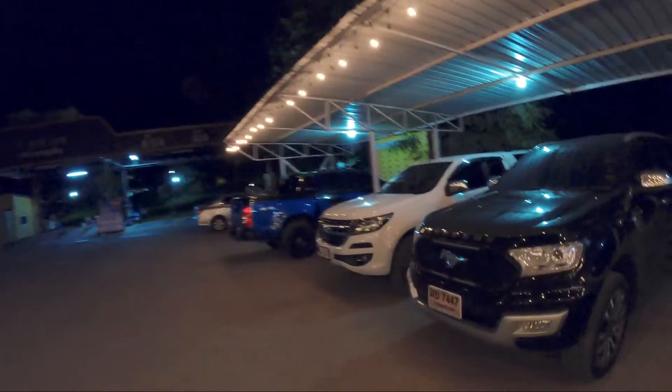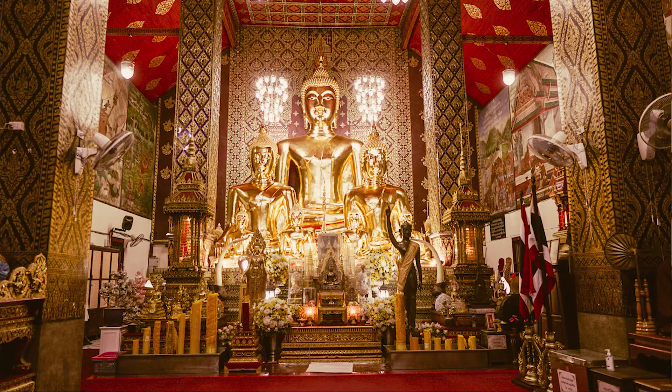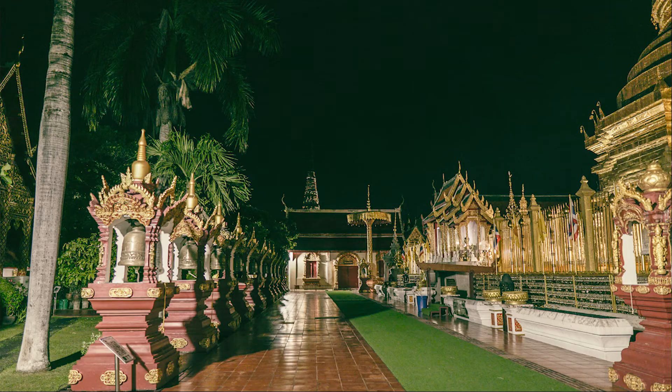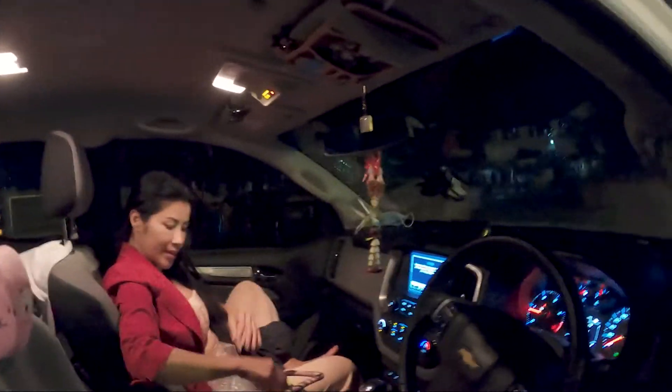We're going to go back to that temple and see if the lights are on and try to get some footage, because we're actually leaving Lampoon tomorrow. The temple is actually closed, but they were nice enough to let us come in and get some pictures inside. We're going to go outside and get some shots out here too — it's beautiful. They kind of stayed open to let me walk around. It's raining now, I got my last shots in the rain, so we're getting out of here. Z's in the truck already.